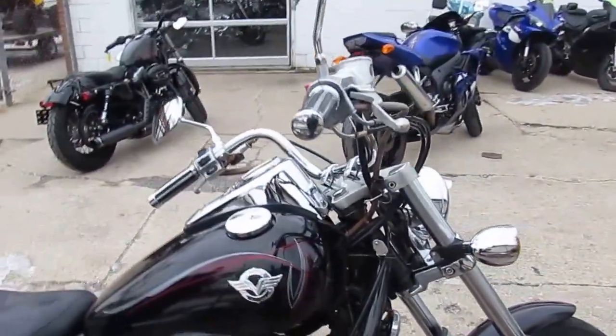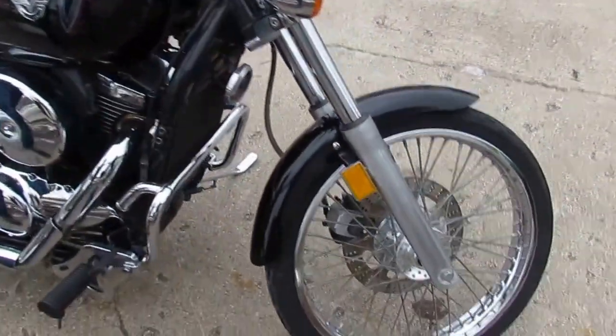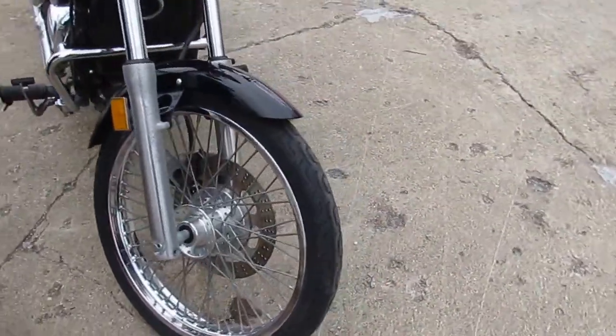Sharp gloss black paint, tons of chrome engine guards, chrome laced wheels and Jardine exhaust makes this Vulcan sound as cool as it looks.